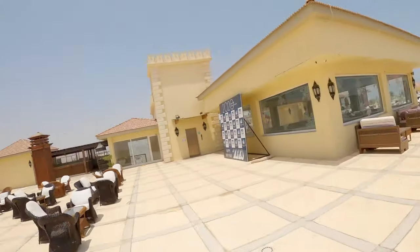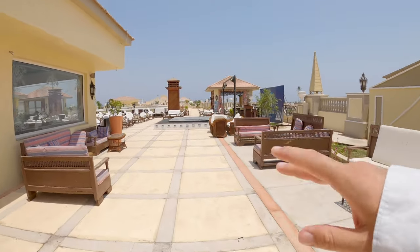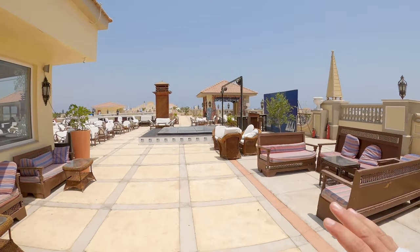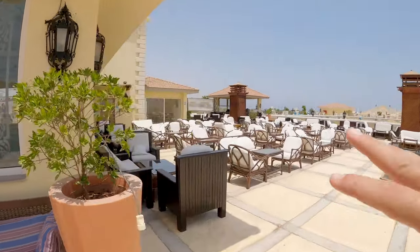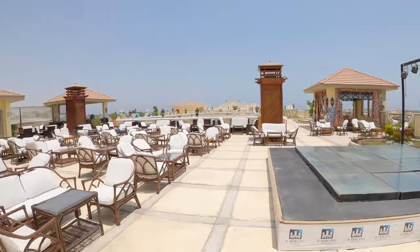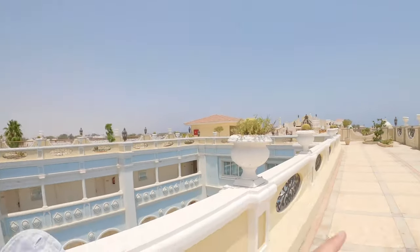At night it's pretty amazing — you're eating here with the stars over your head and a total view of Sharm el Sheikh. And here is the show area, so after dinner there is some kind of animation entertainment, and you can sit here, get some drinks, and enjoy the show.